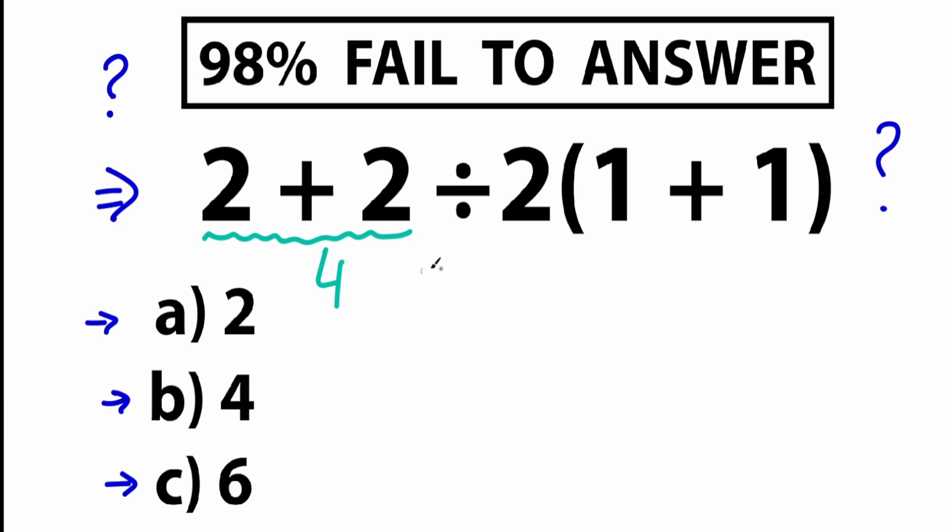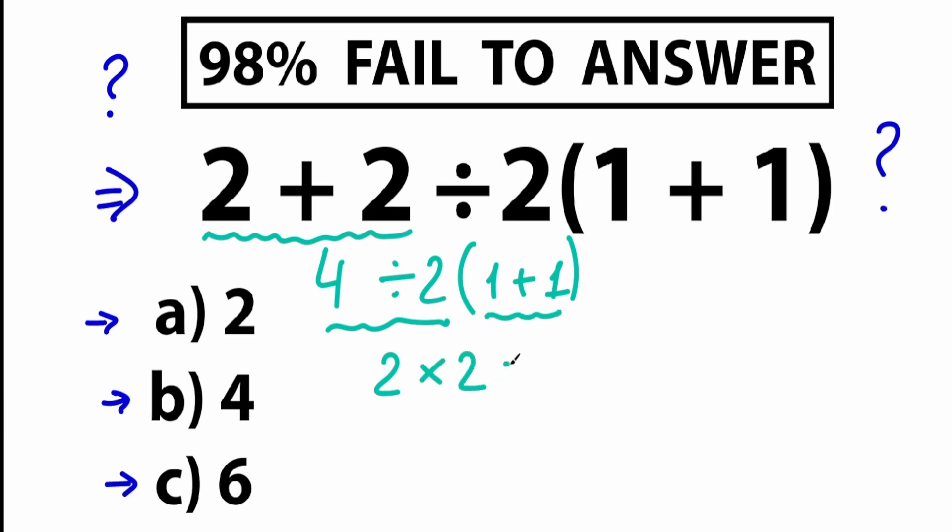For example, going from left to right: we have 2 plus 2 equal to 4. The next thing we have division, so 4 divided by 2 and 1 plus 1 inside parentheses. Once more going from left to right, we have 4 divided by 2 equal to 2, and 1 plus 1 equal to 2 as well. So as a result, a lot of students might say the correct answer is 4 — option B — solved in a strict order from left to right.